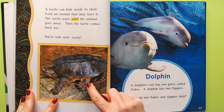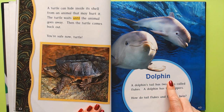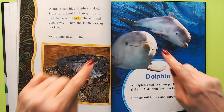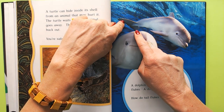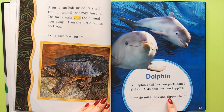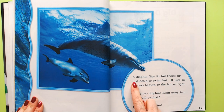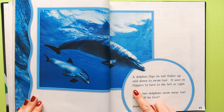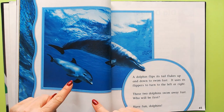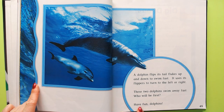Now some dolphins. A dolphin's tail has two parts called flukes, and a dolphin has two flippers. The dolphin flips its tail flukes up and down to swim fast, and uses its flippers to turn left or right. So the flukes make it go fast and the flippers help it turn. These two dolphins swim away fast — have fun, dolphins!